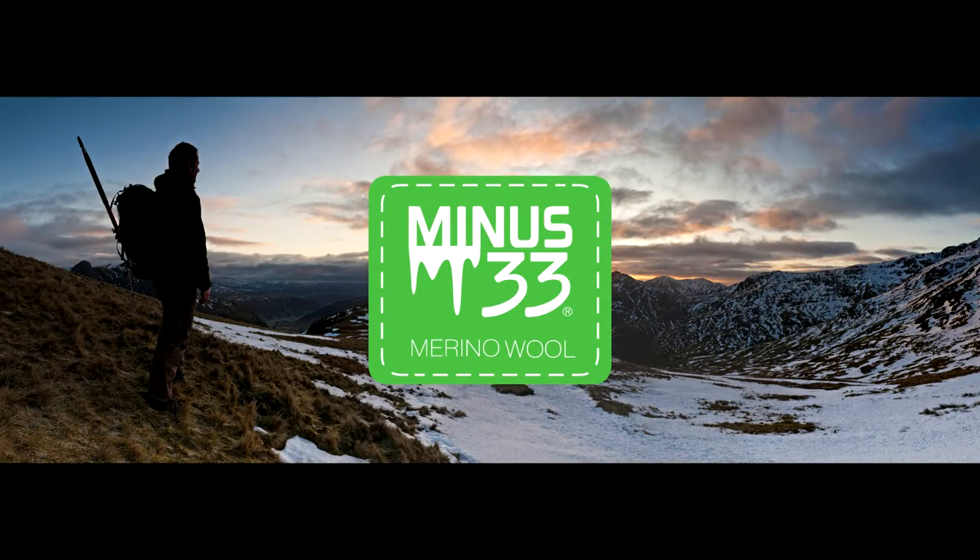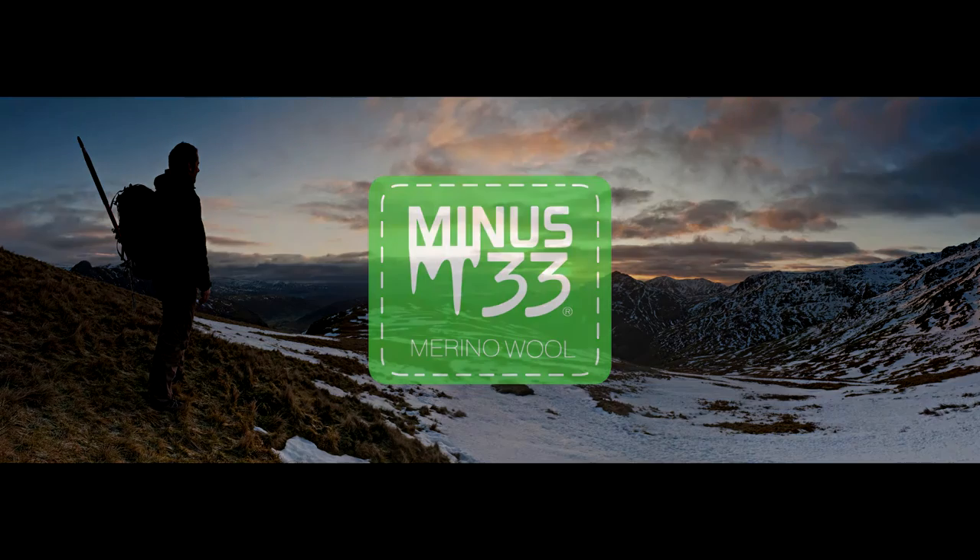To find out more about this or any other Minus33 products, please visit Minus33.com.